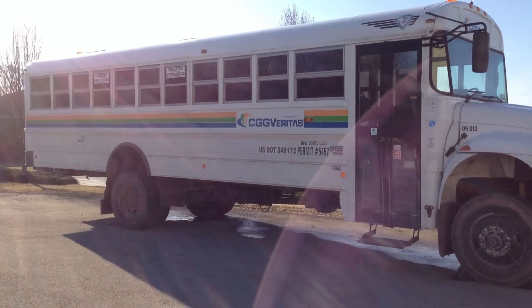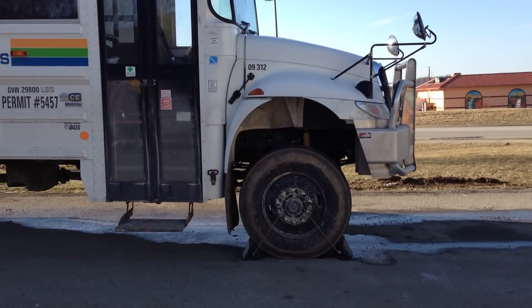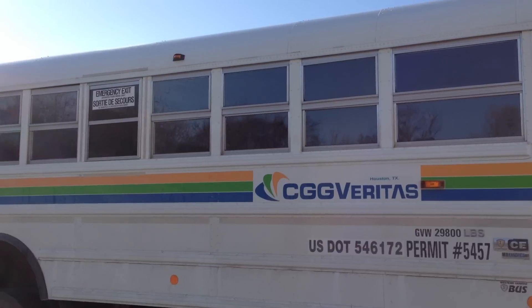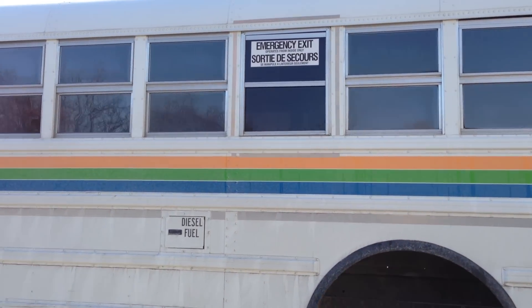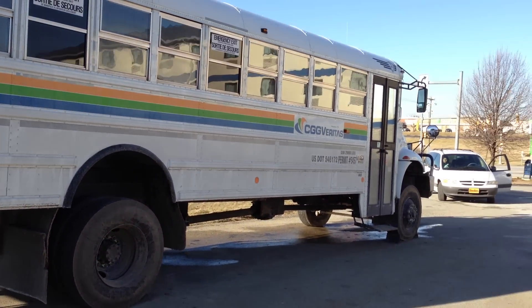And there it is. It's very high — I've never seen anything like it. Check that out.